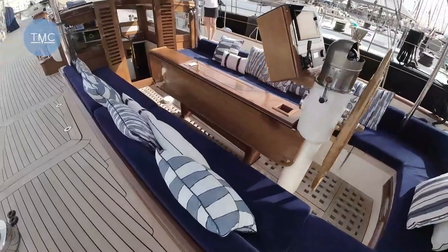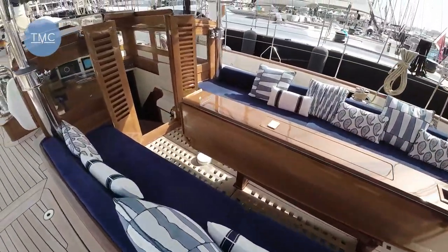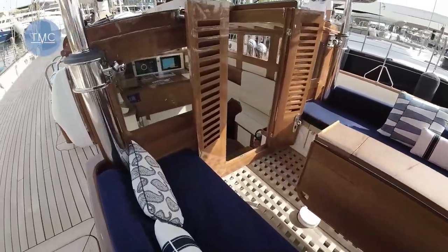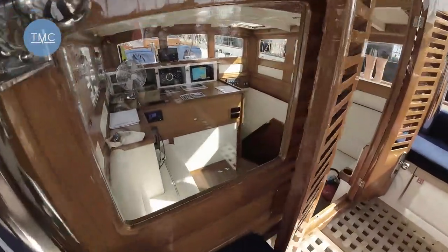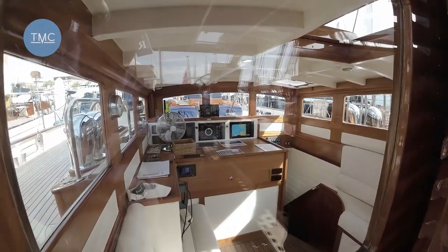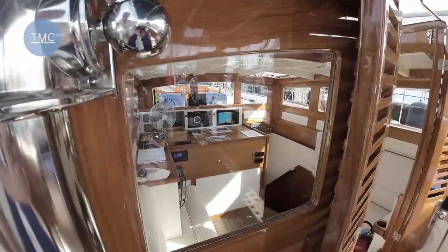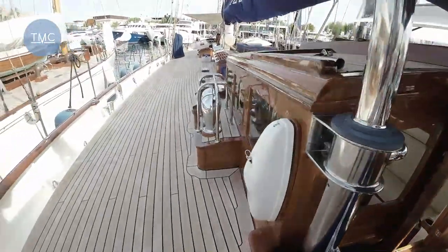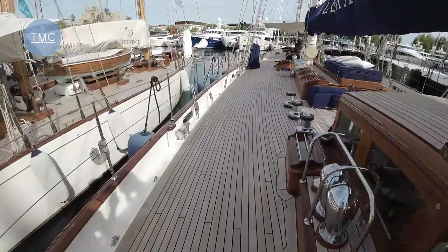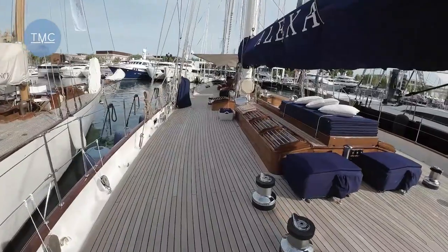This is absolutely luxurious. The cockpit area there is very comfortable with the wheel at the back. There's an enclosed cockpit area where the captain can do his business, although there's no wheel in there so he'll have to come outside to drive. But it's incredibly comfortable.